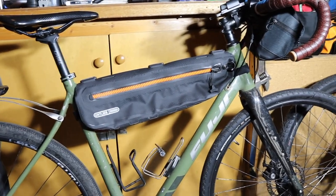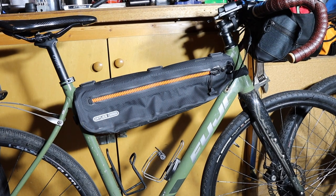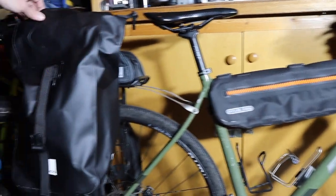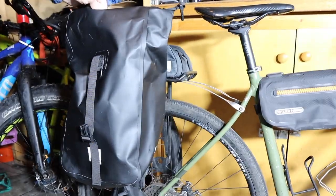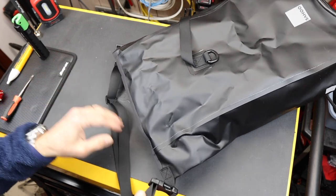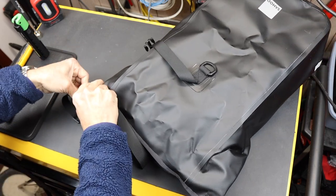Many times bikepacking gear is just surprisingly expensive. For example, this Ortlieb bag right here, made in Germany — this watertight frame bag — I absolutely love it, but it's $170 just for that little bag. On the other hand, the Sahu PVC single pannier, one of Obai's offerings, is a 10-liter pannier and it's $12 on sale. I mean, that's pretty crazy.